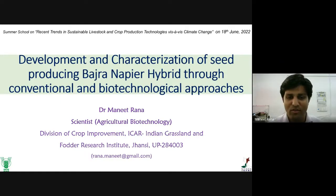Thank you for the introduction. It is my pleasure to deliver a lecture in this summer school on recent trends in sustainable livestock and crop production technologies related to climate change. The topic of today's lecture is development and characterization of seed-producing Bajra-Napier hybrid through conventional and biotechnological approaches.